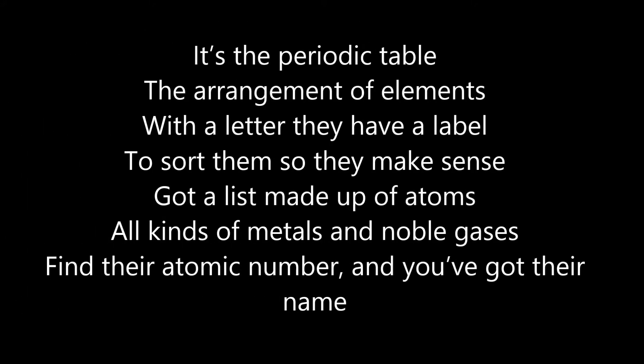It's a periodic table, the arrangement of elements. With a letter, they have a label, store them so they make sense. Got a list made up of atoms, all kinds of metals and noble gases. Find their atomic number, and you've got their names.